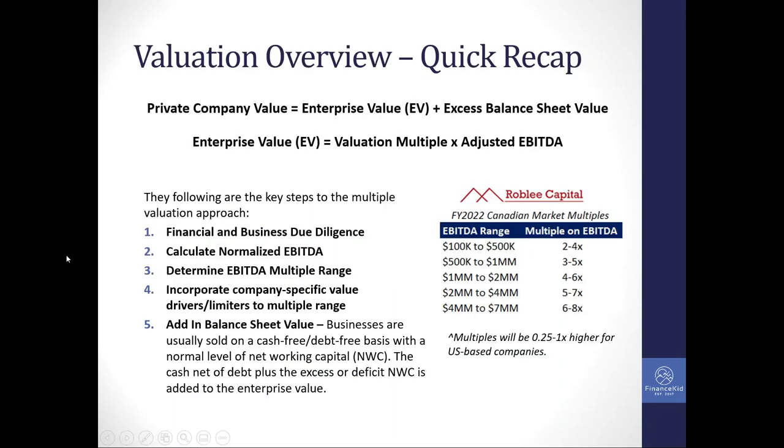Getting into it right now, we're going to do a quick recap first. This is the formula that we use. We look at the enterprise value of the company, which is the adjusted EBITDA multiplied by a valuation multiple, in addition to the excess balance sheet value — which is excess net working capital, or maybe a deficit, plus excess cash available for the seller. In most instances, when a business sells, it's on a cash-free, debt-free basis, so the excess cash stays with the seller.